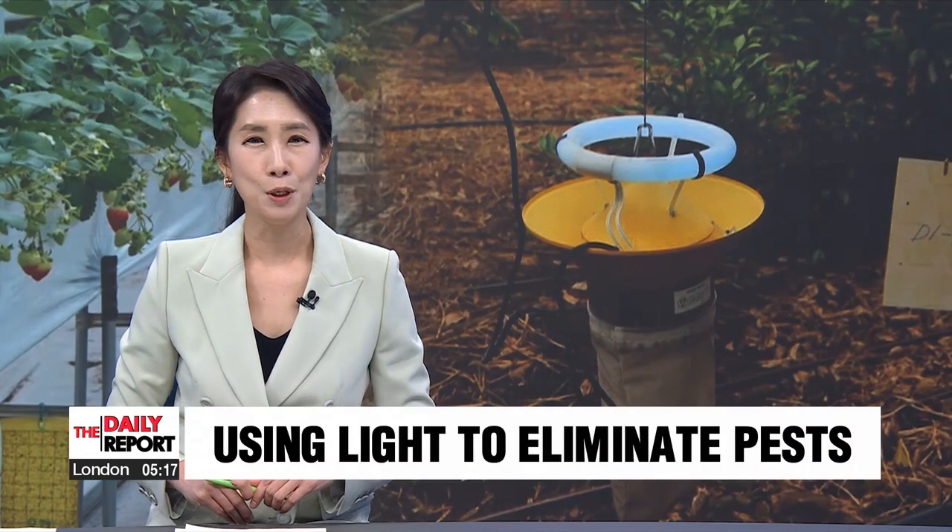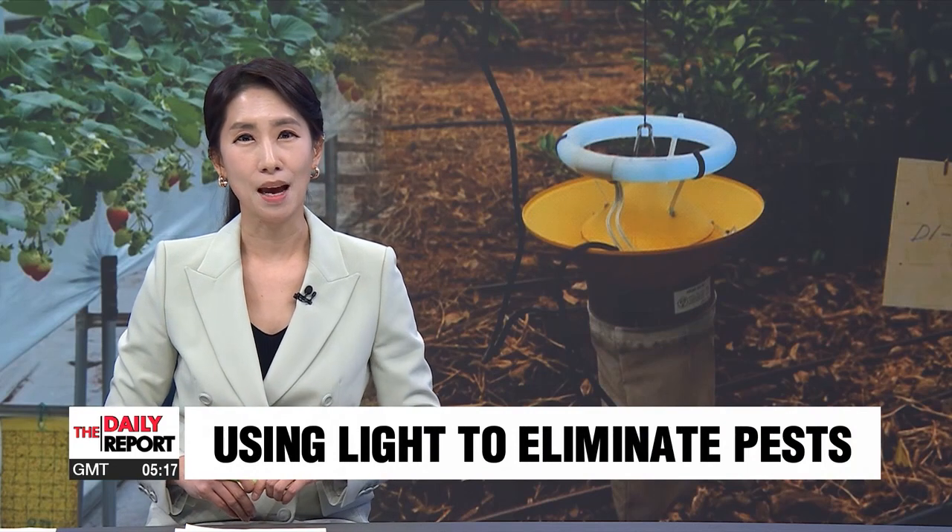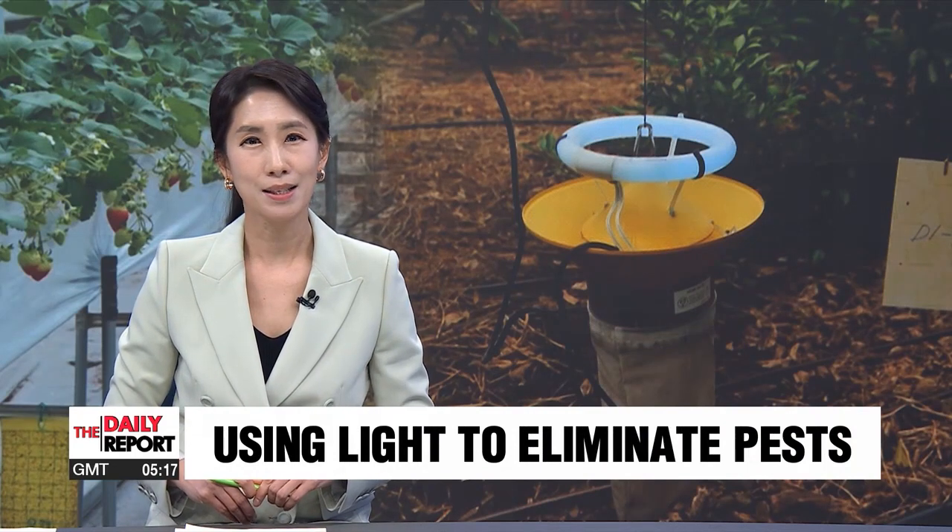Over on Jeju Island, farmers of citrus fruits are turning to blue lights to keep pests at bay and their produce protected. Our Shin Sebyuk reports.